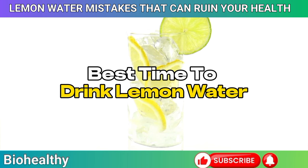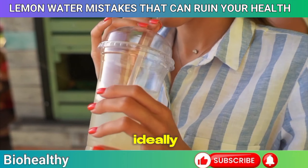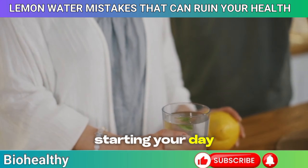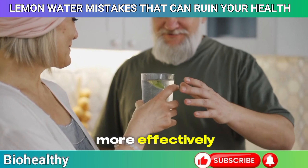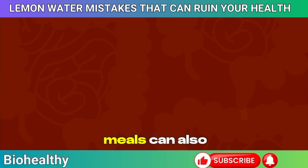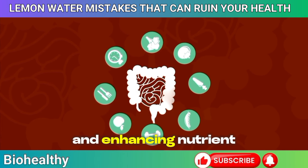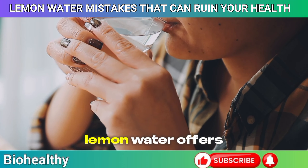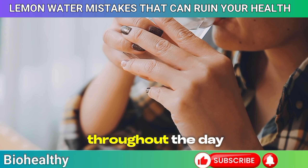Best time to drink lemon water: ideally in the morning after breakfast or with meals. Starting your day with lemon water after a nourishing meal helps your body absorb nutrients more effectively while preventing potential stomach irritation from the acidity. Drinking it with meals can also aid digestion by promoting the production of digestive enzymes and enhancing nutrient absorption, keeping your digestive system happy and functioning smoothly throughout the day.